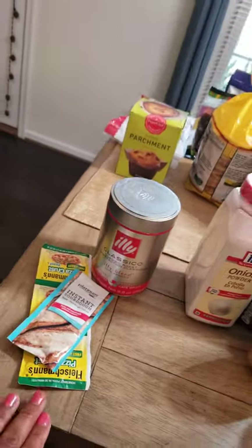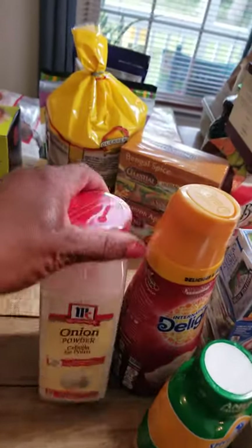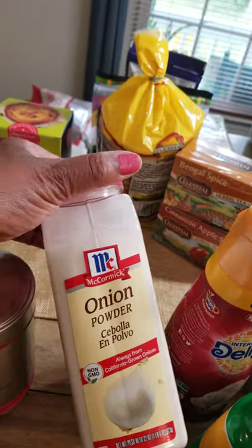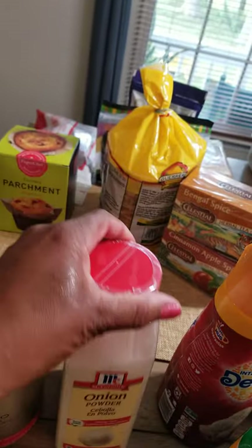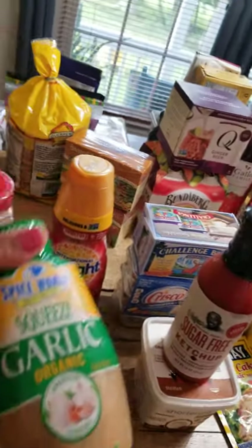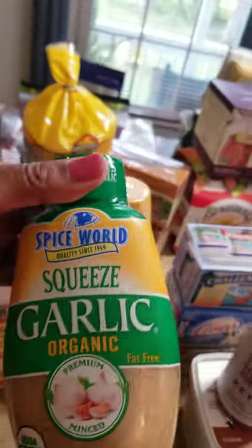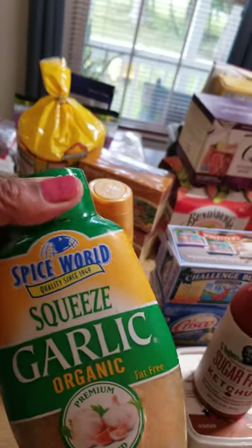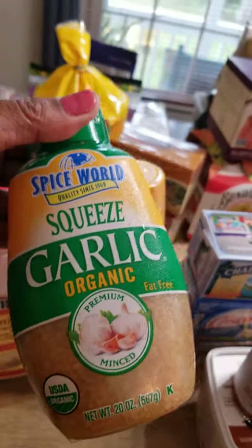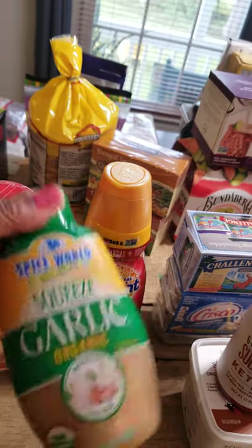I do like to bake during this time of the year when the heat is not so much. I bought some onion powder — I love this stuff. I just go to BJ's and get a big one. I bought some coffee creamer. I'm getting kind of lazy with the garlic, so sometimes I like to have it in the house squeezed. This is an organic one — if I can get organic products, that's what I go for. Certified organic.